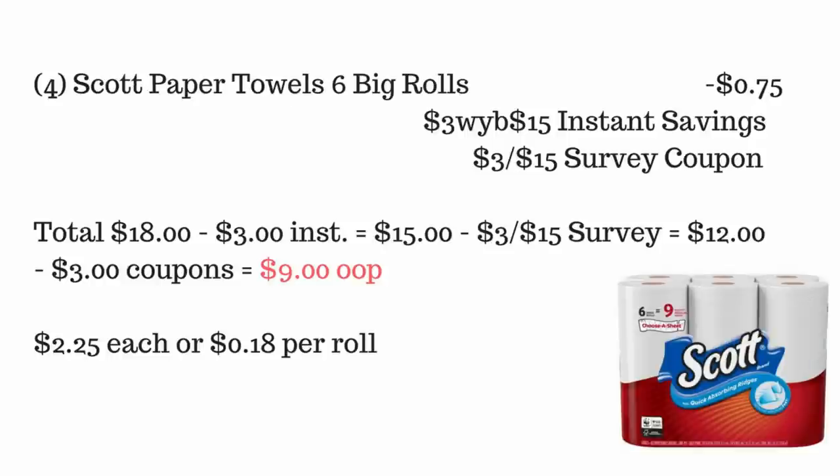This scenario looks exactly like the Cottonelle deal, except you're picking up four of the Scott paper towel six big rolls. You'll have four 75-cent coupons for those items and a $3 off $15 survey coupon. The amount paid out of pocket is exactly the same — $2.25 each, or 18 cents per roll. Again, an amazing stock-up price!